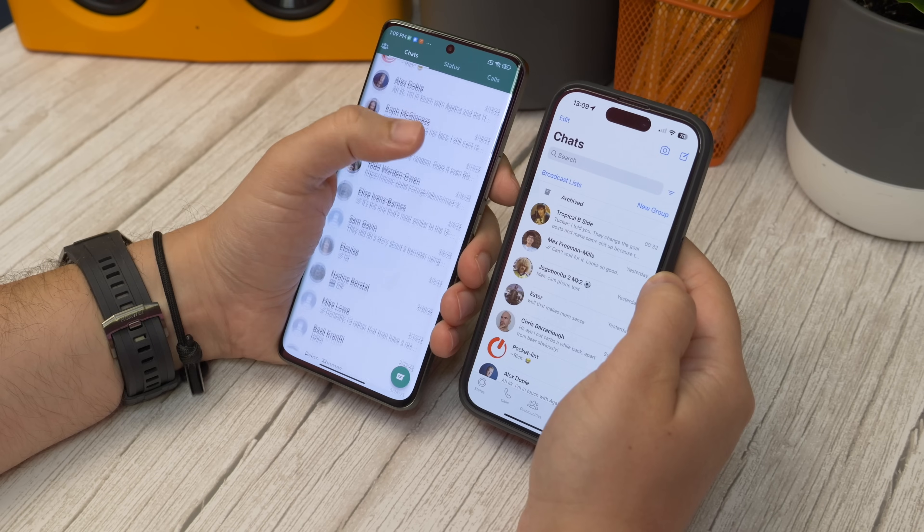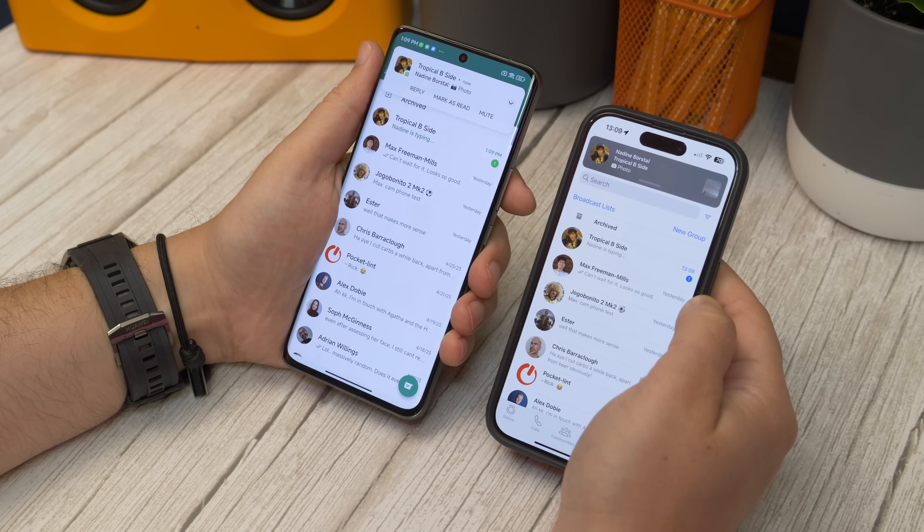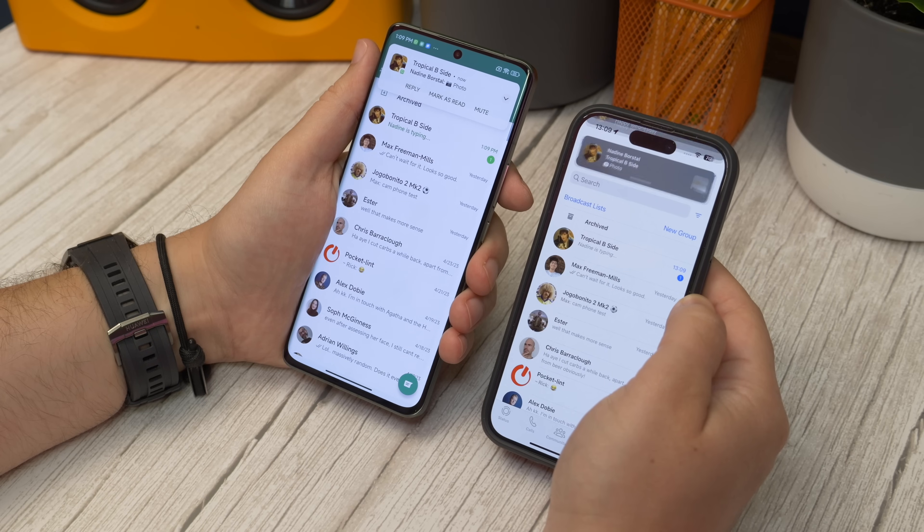You'll be able to see messages and notifications come in in real time, just like normal, and read or reply to messages just like you can on your main phone. There are a few things to note though.